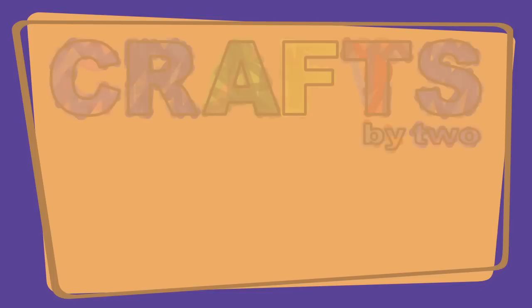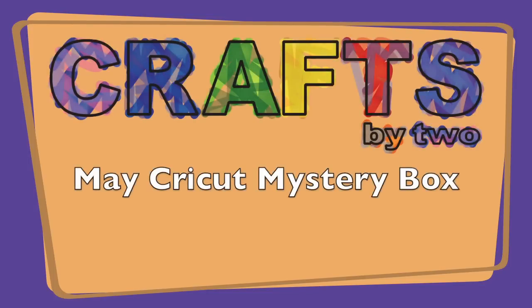April showers bring May showers in our area at least, and it also brought the May Cricket Mystery Box. Hi, and welcome to Crafts by Two. I'm George. And I'm Ken. And we're doing another unboxing of a Cricket Mystery Box.